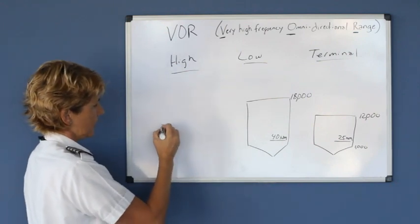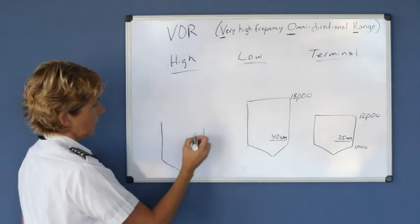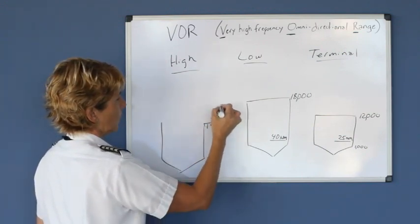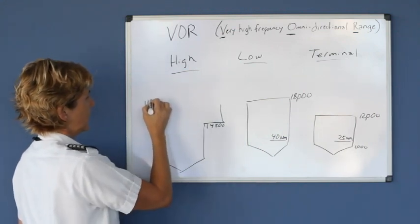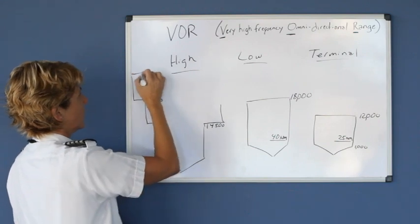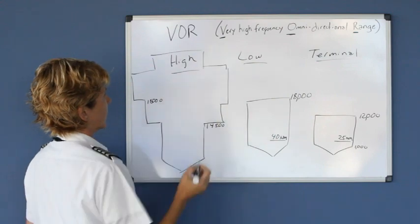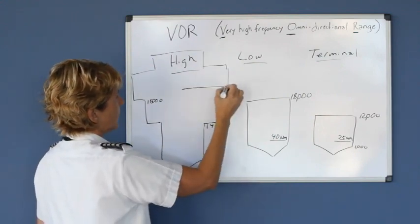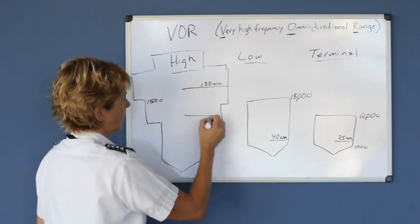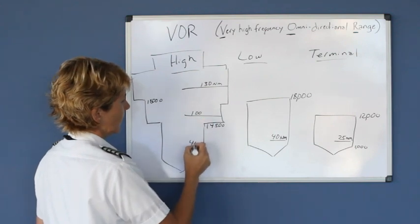The high class has quite a different shape to it. It goes up to 14,500 feet, and then there's a wide area that goes up to 18,000, and then an even wider area that goes up again, and then one more section. The range in the highest area is 130 nautical miles, the next area is 100 nautical miles, and the lower area is 40 nautical miles.